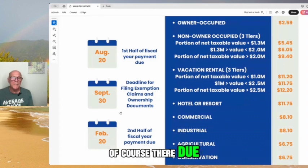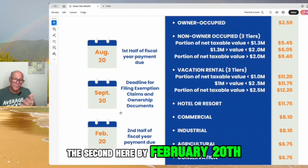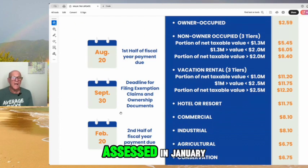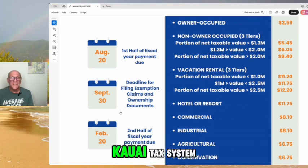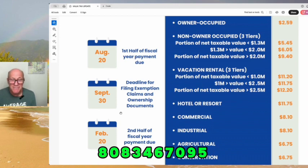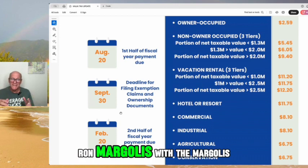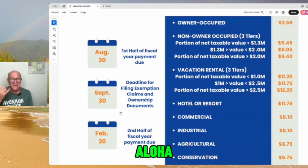The first half of the year's taxes are due by August 20th, and the second half by February 20th for taxes assessed in January. That's the overview of Kauai's tax system for the year 2024–2025. Call me, call any of our agents, or email us — we're happy to help. You can reach me directly at 808-346-7095. Ron Margolis with the Margolis Team and the Agency Hawaii here on Kauai. We look forward to being of service to you. Aloha.